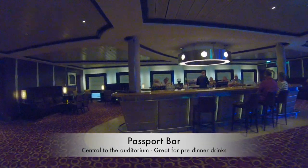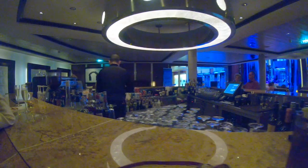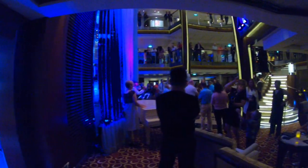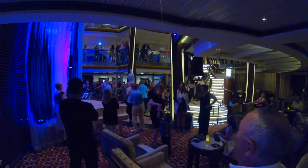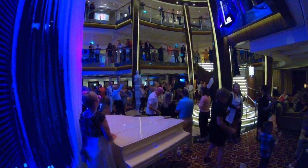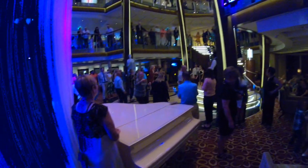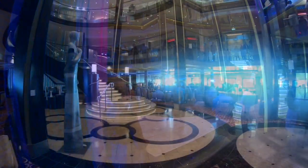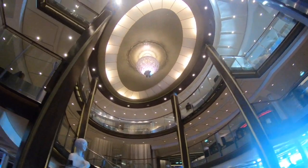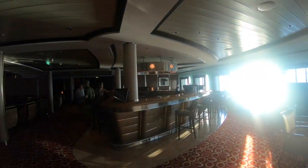The Passport Bar is really centrally located at the bottom of the auditorium and it's a great place to be pre-dinner, to listen to the music of the auditorium, or just to meet friends before you go off for the evening's entertainment. There's plenty of seating around the bar and in the surrounding areas, and you can see right into where all the entertainment in the auditorium happens of an evening.